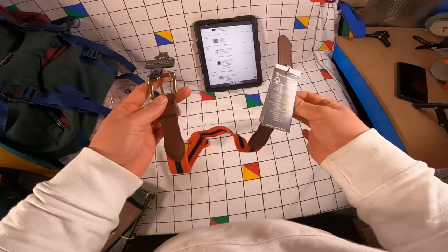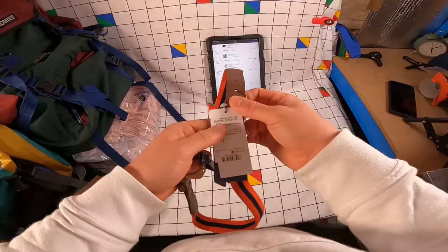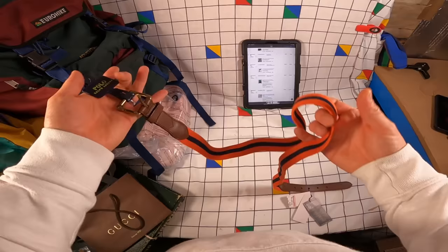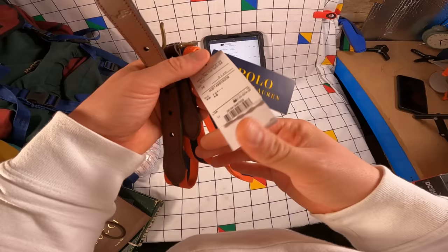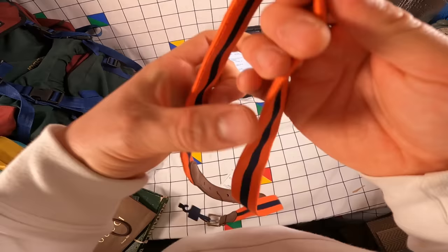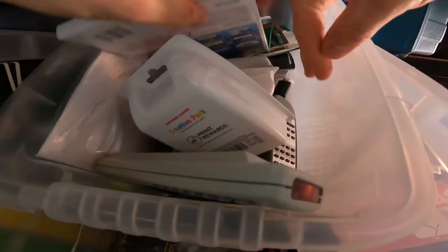A TK Maxx special — a Polo Ralph Lauren belt. I picked this up when I was filming for a Channel 5 show my hand made an appearance in. Filmed with them for about three to four hours and they used about five seconds of my hand, but I still got paid and the stuff I bought they refunded me for. Technically owes me nothing — maybe around £20 at the time. It's a stretch fabric belt, 36-inch waist, gone for £31.67 plus postage.